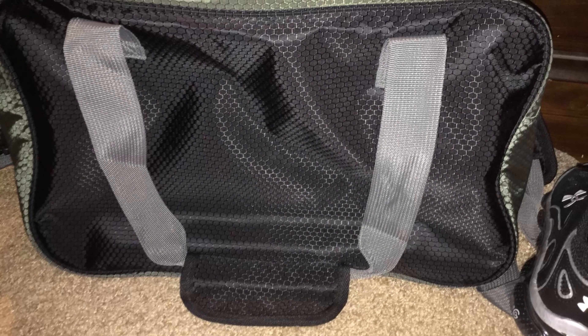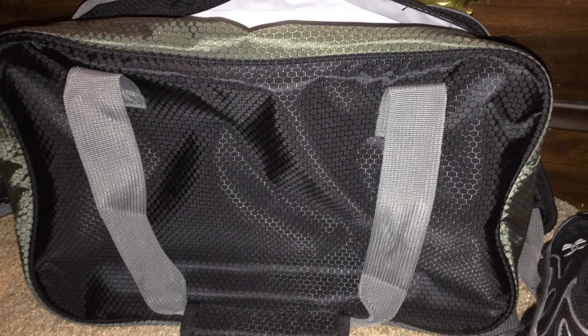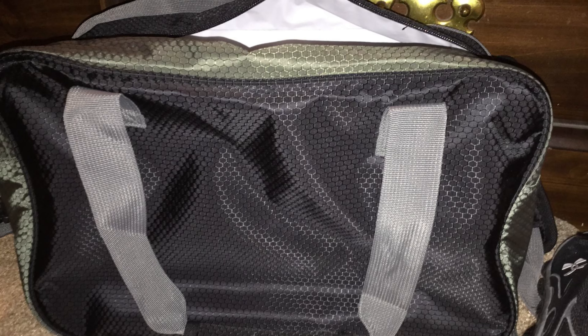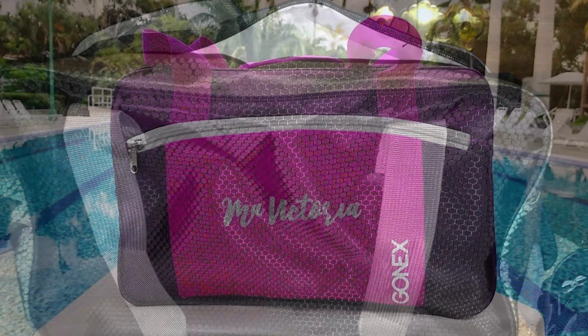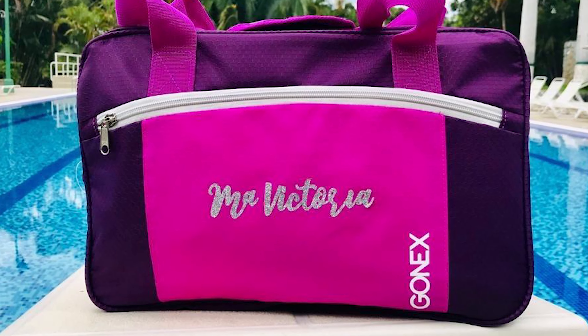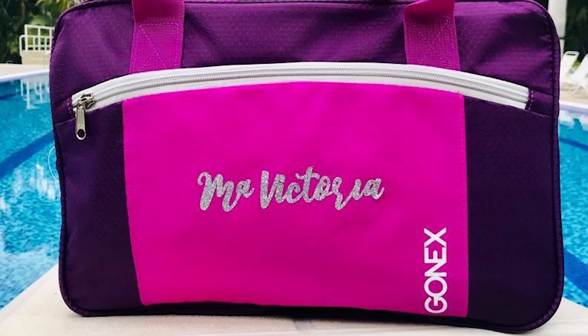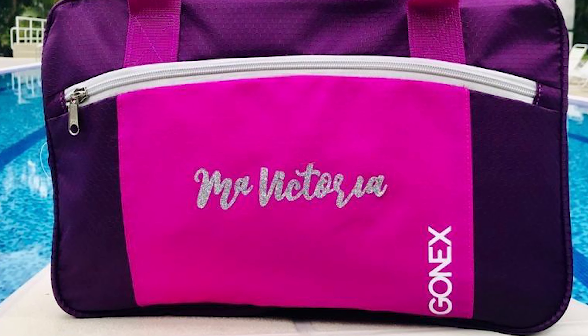It also comes with webbing handles for easy carry to and from the pool or beach. The swim bag is convenient and practical. With this perfectly sized swim duffel, you can take your swimsuits, towel, slippers, swimming goggles, phone, wallet, bottle, etc. Its elegant contrast color design makes it a storage bag for both women and men.